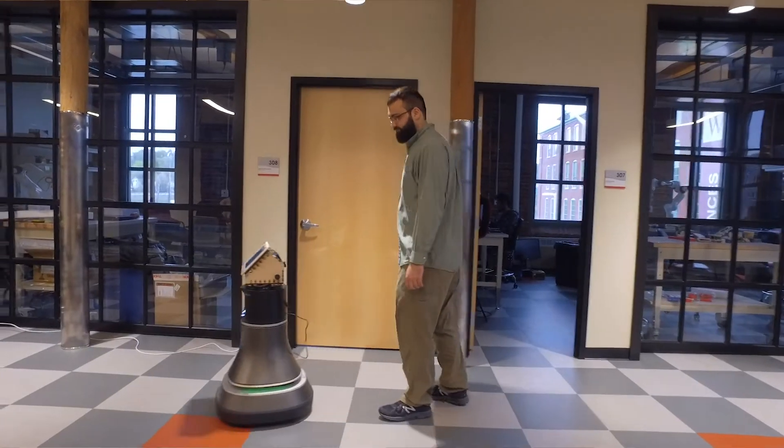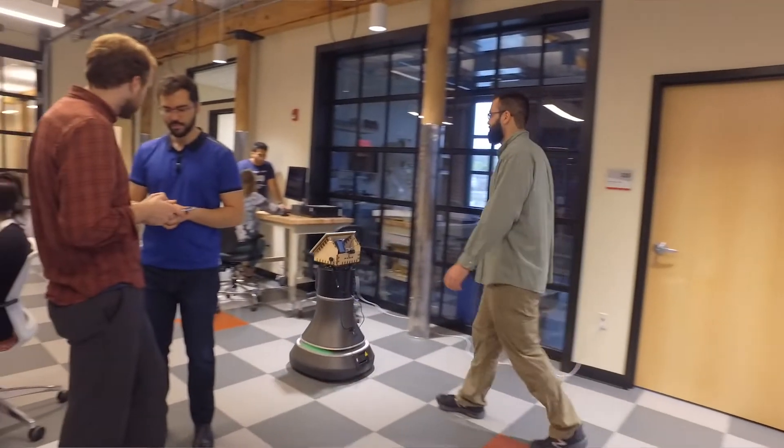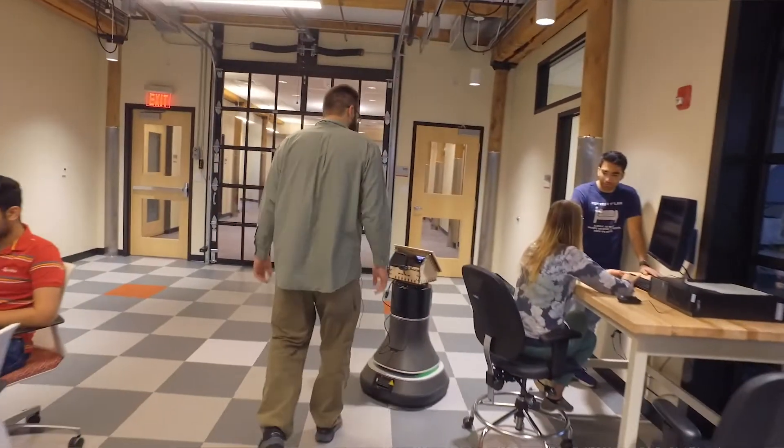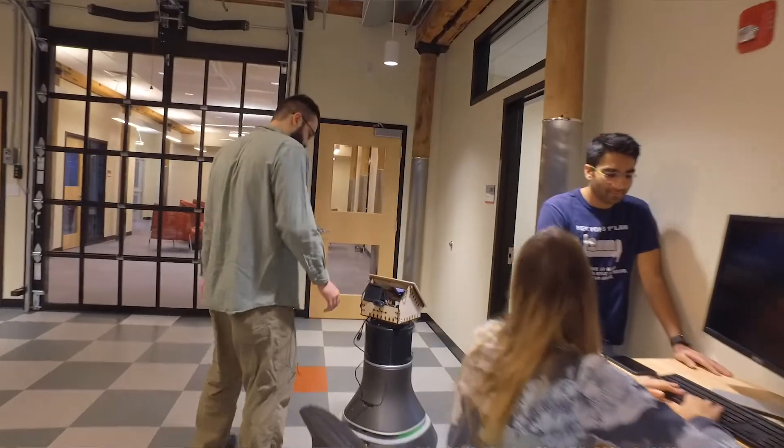Human-robot interaction was definitely a major focus for our project. It is extremely important to make a service robot appear very friendly and also put people using a service robot at ease.